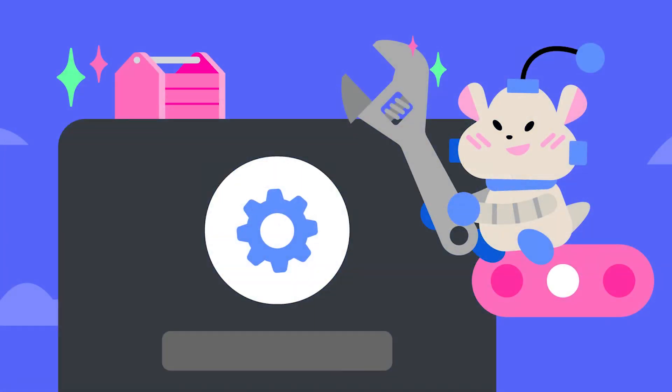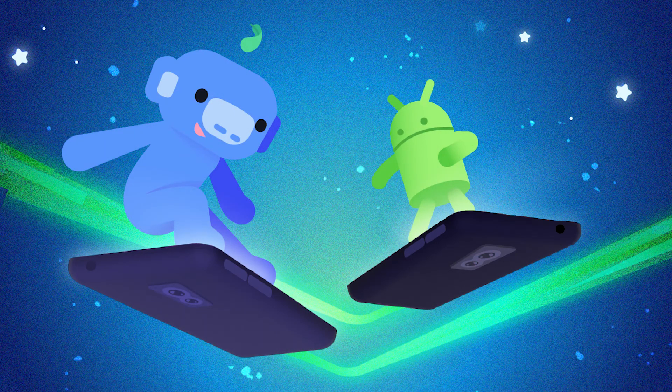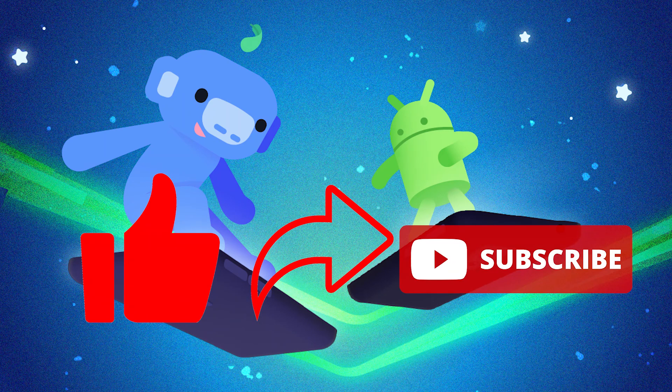We hope Discord rolls back to the previous version of the application from version 126.21 to the previous one. Let us know what your expectations are from Discord, and if this video was helpful for you, please like this, share this with your friends, and help us reach our 500 subscription goal by subscribing to our channel QM Games. That's all for now — take care and see you in the next one.